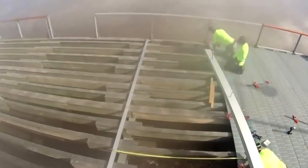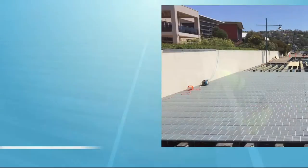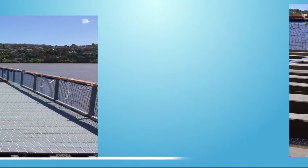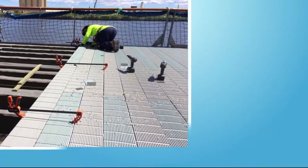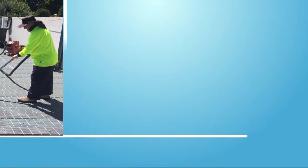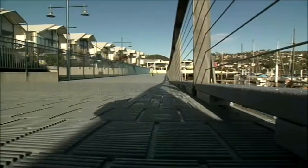It took only 6 months and 10 men to complete the boardwalk refurbishment. 9,500 lineal metres of duroplank decking was used in the construction of the boardwalk, with approximately 30,000 stainless steel buglehead batten screws holding it all together. The 6 metre wide deck stretches for almost 350 metres and provides a safer, more durable surface for pedestrians.